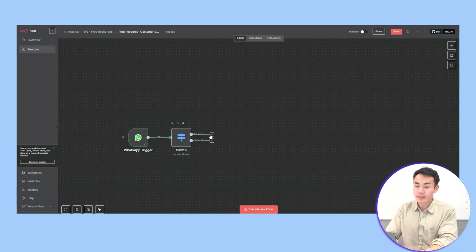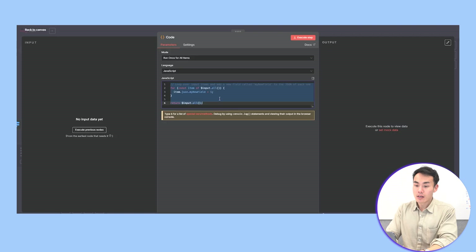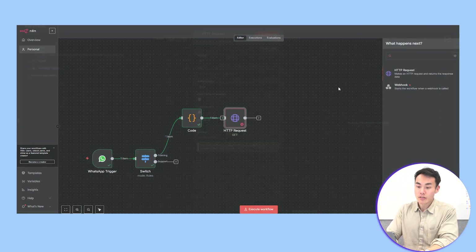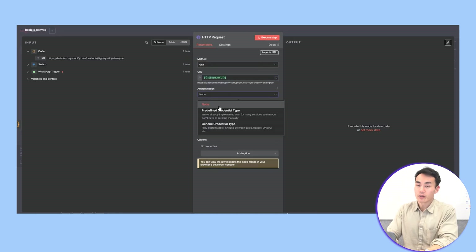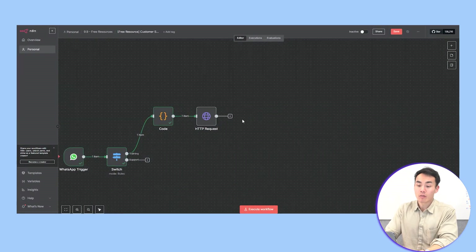Now, for the training flow, here's how it works. We first need to extract the URL from the message. To do this, we'll add a code node — you can follow my code in the YouTube description below. Then fetch your URL page with an HTTP request node. For demo purposes, I've built my own Shopify demo store. You will either set up a new one or use your existing one, but you'll have to verify your own credentials for your specific store.